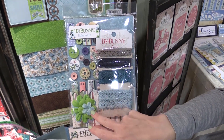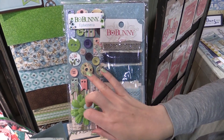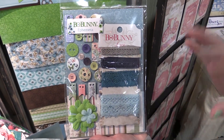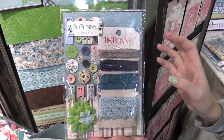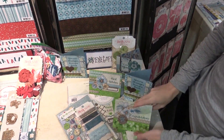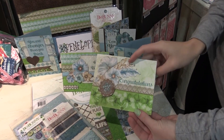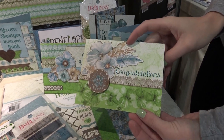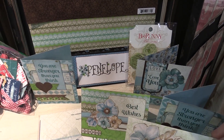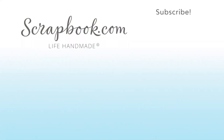We also have this ephemera pack from the Penelope collection — more fabric flowers, buttons, and lace. So everything you need in this pack to put something together with this beautiful collection. And then we also have a few more cards here that were made with the collection too. It's super fun.